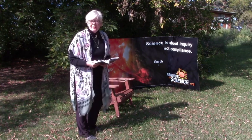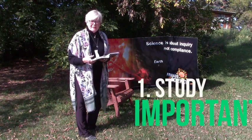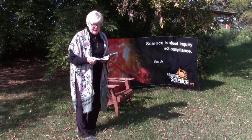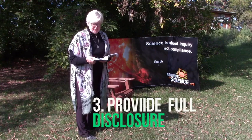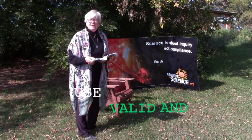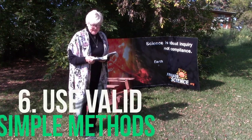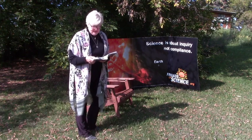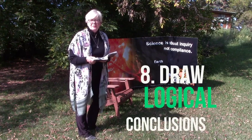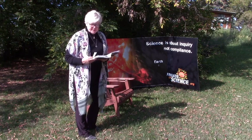And it's important that we look at the eight criteria that make up a scientific study: one, it studies important problems; that it builds on prior knowledge; that it provides full disclosure; that it uses objective designs; that it uses valid and reliable data; and uses valid and simple methods; uses experimental evidence; and draws logical conclusions. These are the criteria that are consistent with the Oxford English dictionary.